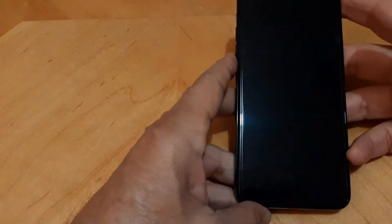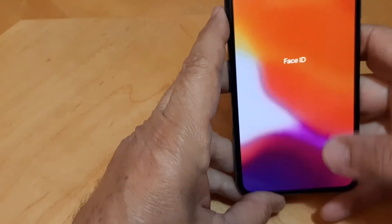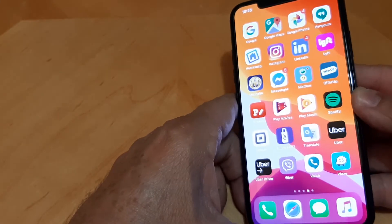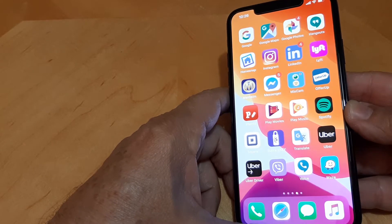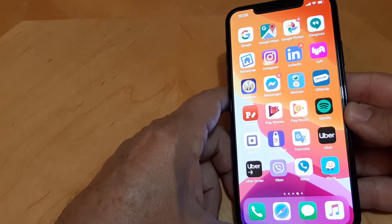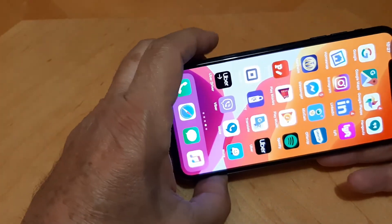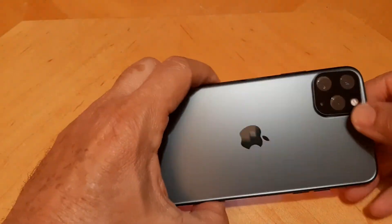Hello everyone, I have a quick comment about the iPhone 11 Pro Max — it's something I'm not sure is normal or not. I just got this phone about three weeks ago. I came from Android; I used to use Samsung phones and LGs. I looked at the iPhone and it really looks cool, a very nice phone, so I thought I'd give it a try.